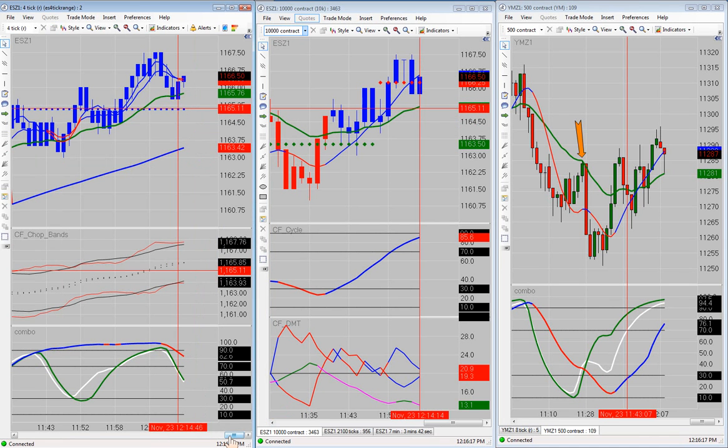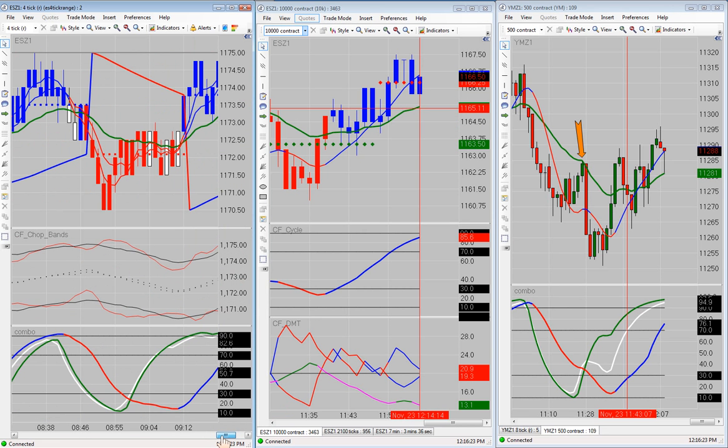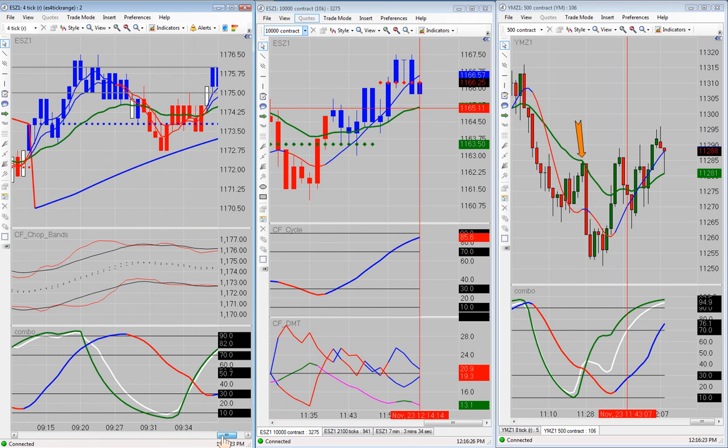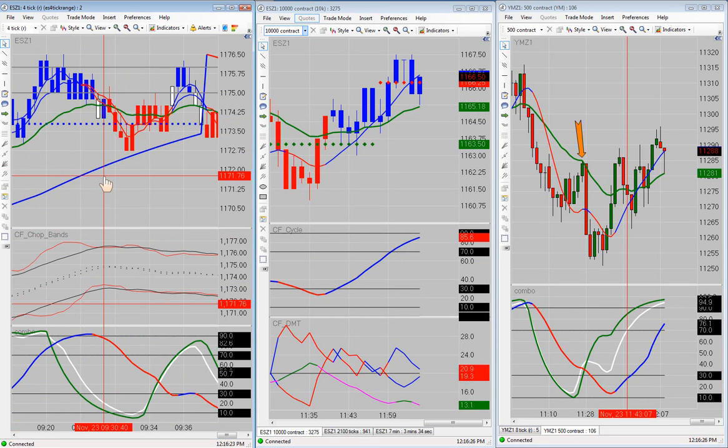I'm going to start out here with the 4 tick range like I always do, and I'll scroll back to the beginning of the day. Now pre-market, there was a trade right here. This was a George trade pre-market. It was going right into the zone, so we did not take that trade.